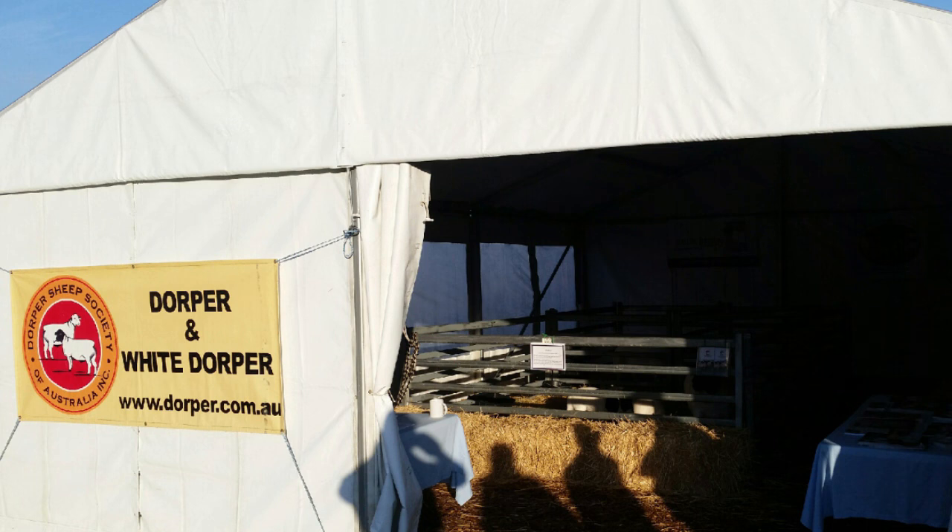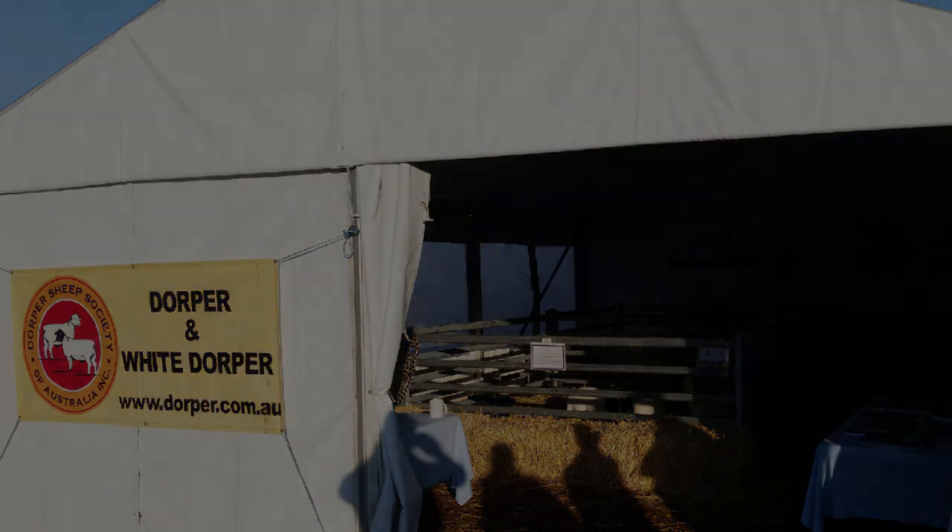Jeanette Ainscoe preparing her daubers ahead of the AgFest gates being open today. You heard from Jim Lyle as well, speaking with Sally Jakus. If you want to check them out, they're on 11th Avenue. Sheep are very nice companion animals if you've got a small holding, I suppose.